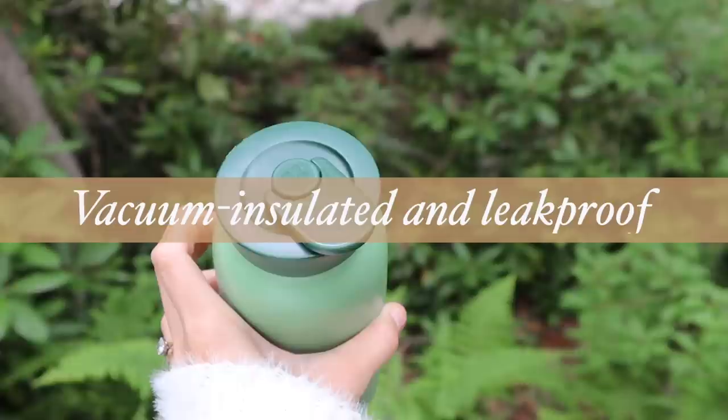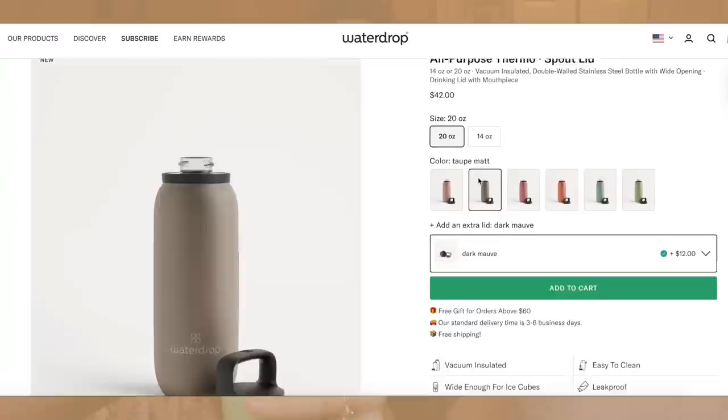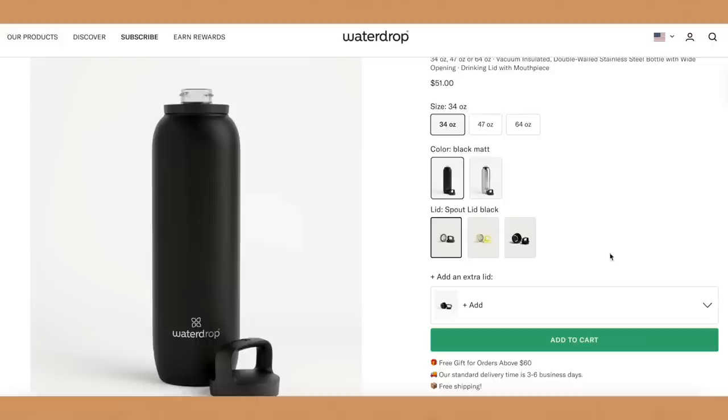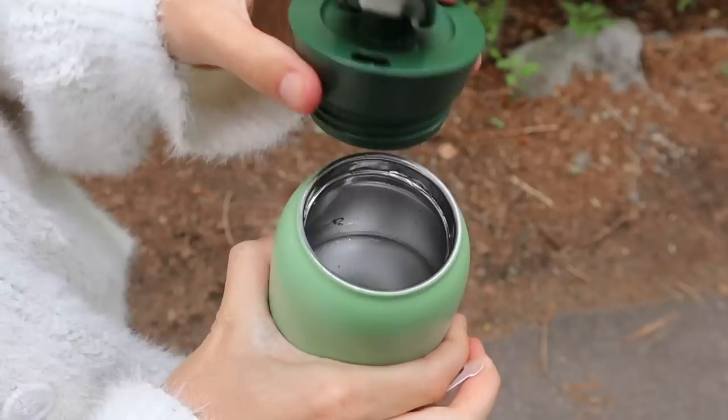These water bottles are BPA-free so they don't have any remaining odors, they're vacuum insulated and leak-proof, and you can use multiple lids. I love the wide spout so you can put ice cubes in. I customized this lid specifically and you can just open it up and drink from it. I wanted something smaller because lugging around a giant water bottle isn't super convenient for traveling. They have different sizes: a 34-ounce, 47-ounce, and 64-ounce.